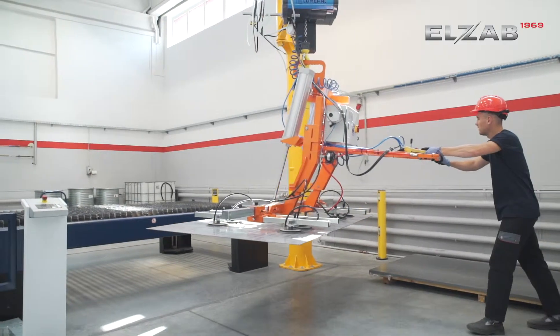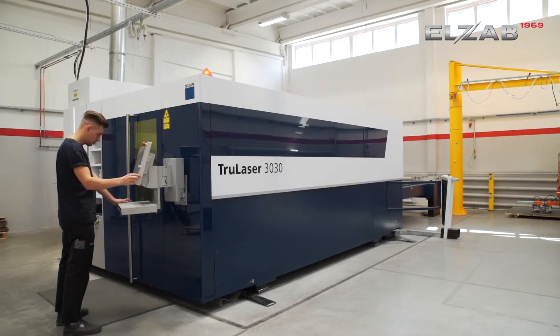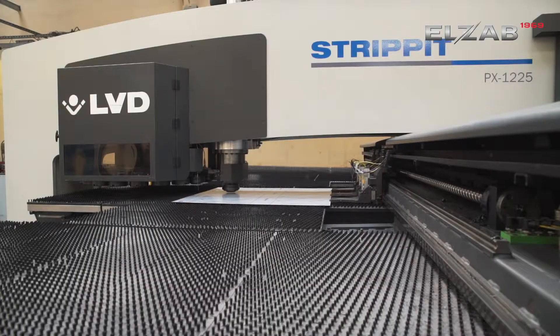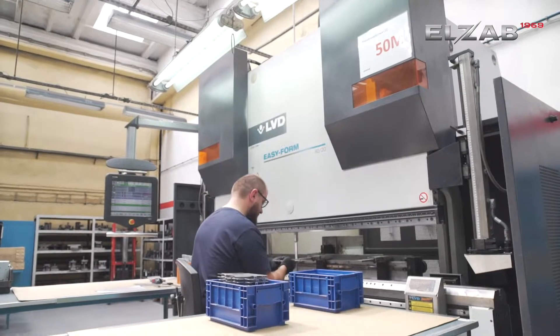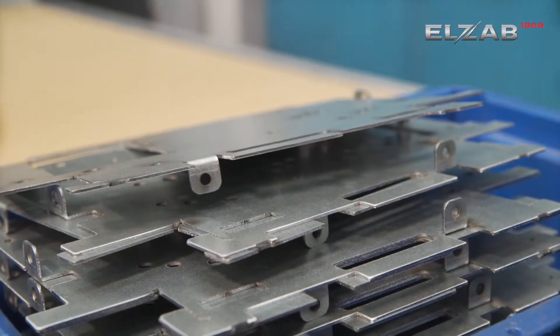The design of the future printer's frame is cut out of plates on a laser cutting machine, and some elements on the hydraulic punching machine. The cut profiles are bent on a numerically controlled LVD bending machine in several bending cycles.